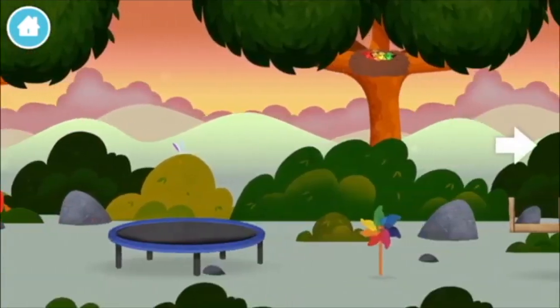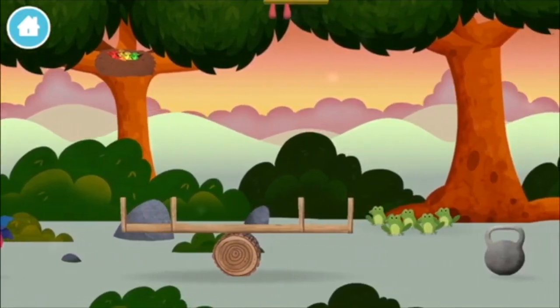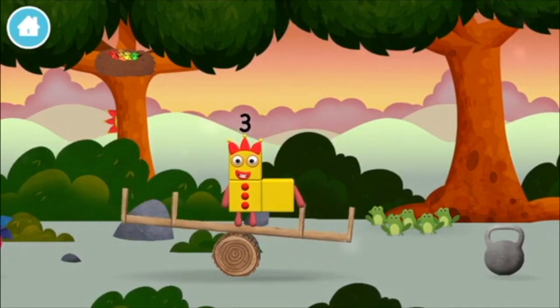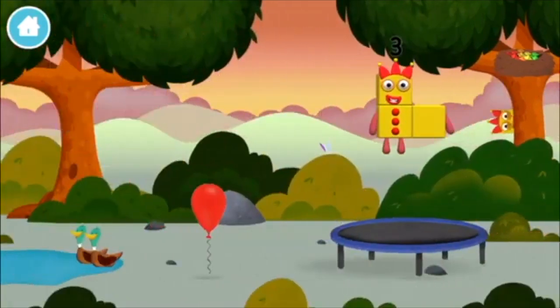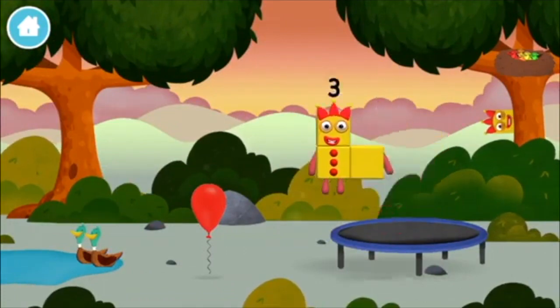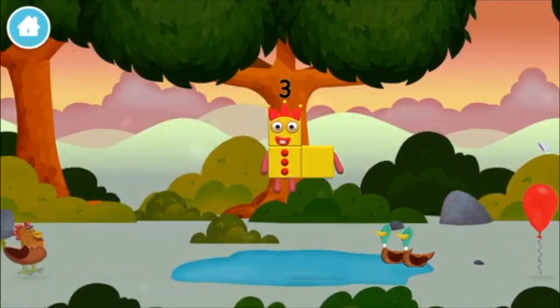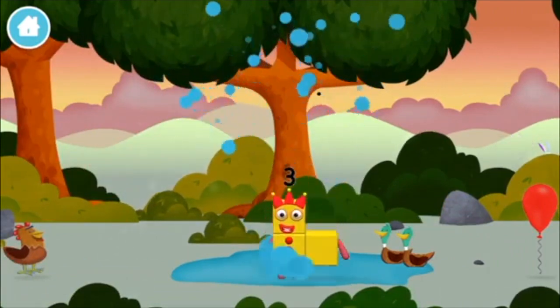A windmill! You've found one! You made Number Two. Three, two. One, two, two, two, four, one, two, three, eight, seven.